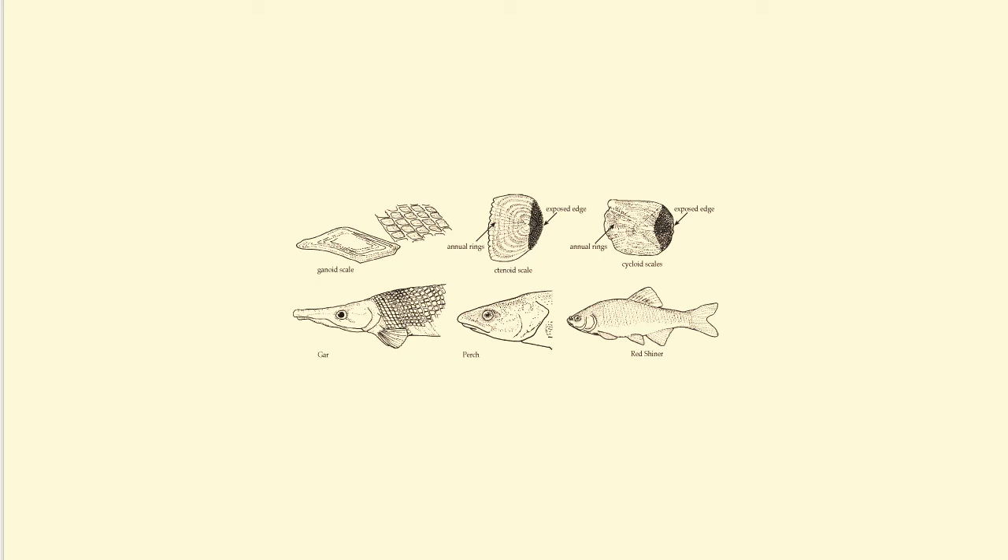Fish skin is often coated with slime. This helps reduce friction as fish swim through the water, and the slime also helps protect them from disease.